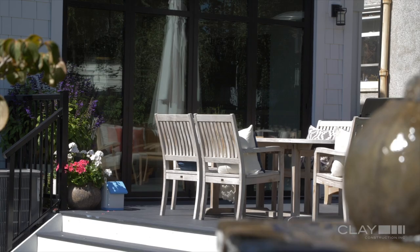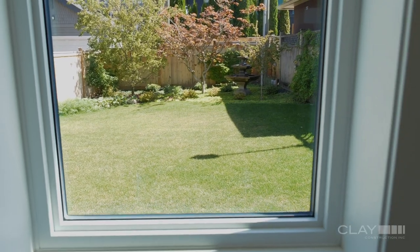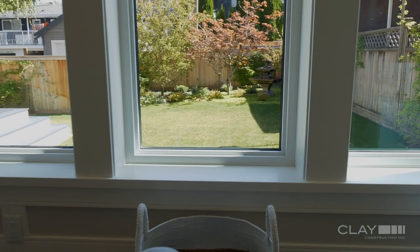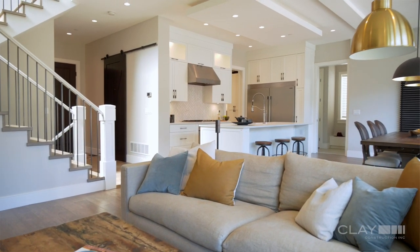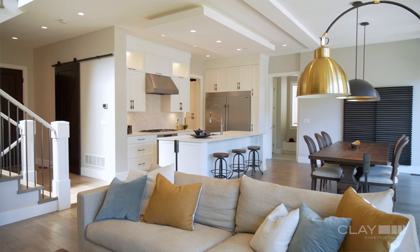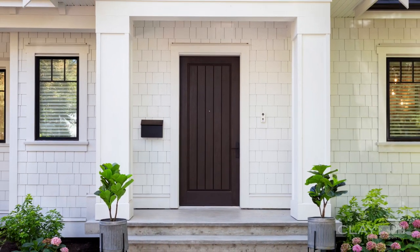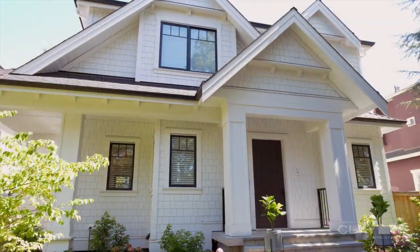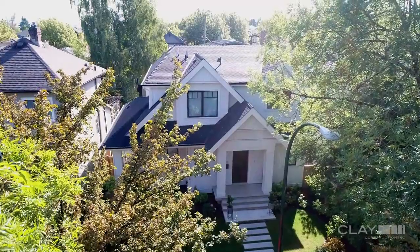The clients were really great to work with — they were super collaborative and really the home is a reflection of them. It really feels like we were just guiding them to create the backdrop for what they already knew their home would be. We are proud of this home and the relationship that we developed with this family.